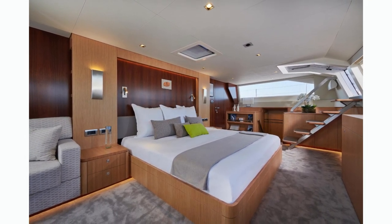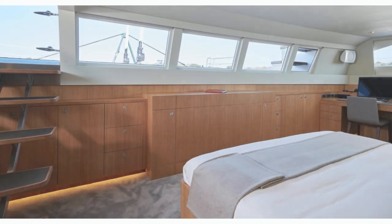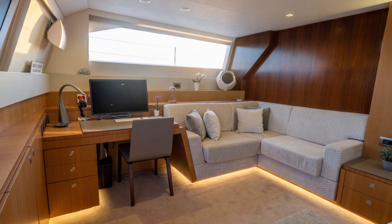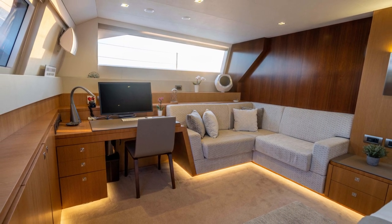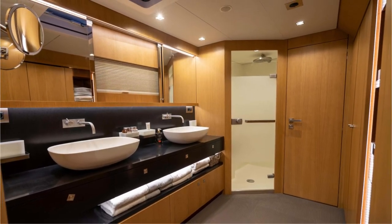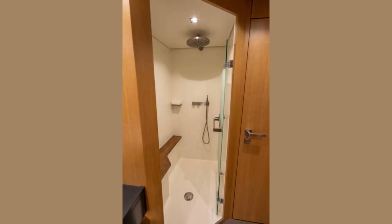The master cabin is huge with a full beam, featuring a large seating area, great views, and a desk to get some work done — but only if you have to. All cabins have ensuite bathrooms, the master having the largest of the four.